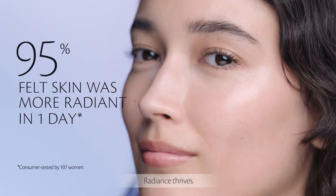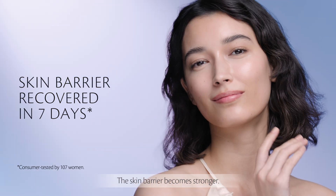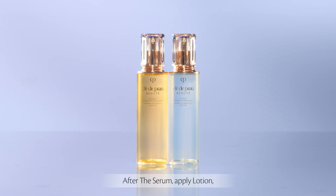Radiance thrives. The skin barrier becomes stronger. Skin looks renewed in four weeks.